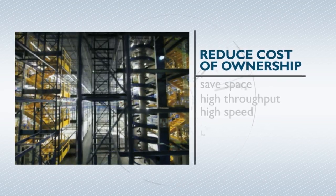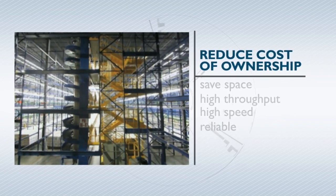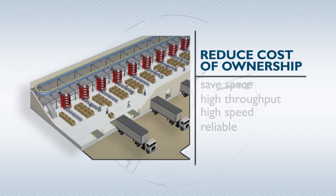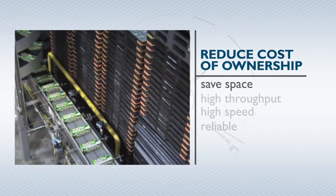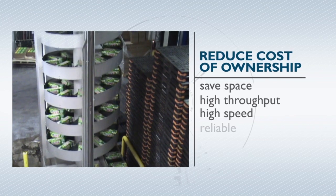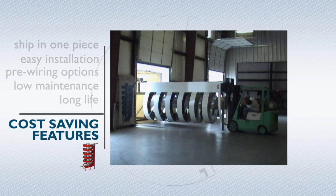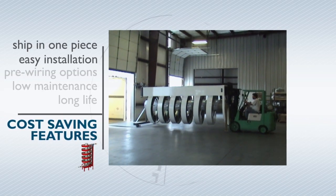Ricin understands that the initial capital investment is only one part of the total cost of ownership and that there are additional benefits which should be taken into consideration. The proprietary chain slat arrangement allows Ricin spirals to operate within a very small footprint compared to conventional methods, saving floor space. The spirals convey loads in a continuous flow at speeds up to 200 feet per minute, yielding high throughput and making them faster and more reliable than any elevator or lift. All spirals are fully assembled and pre-tested in our shop prior to shipping, and most ship in one piece, reducing the time and cost of installation.